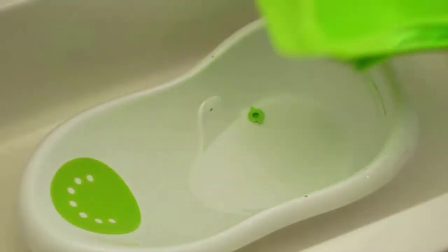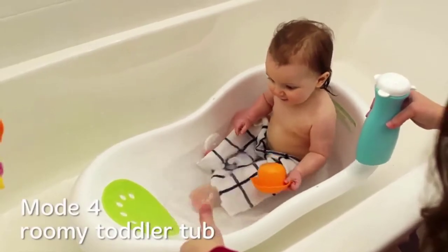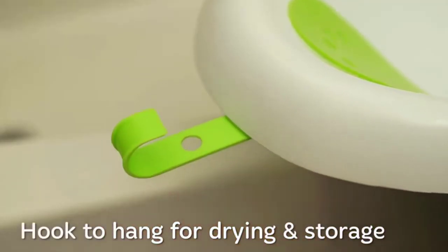The sit-me-up support helps unsteady sitters to sit comfortably and allows parents full access for washing. It easily removes to reveal a roomy tub that's just the right size. A hook makes it easy to hang on a shower rod or door for easy, space-saving storage.